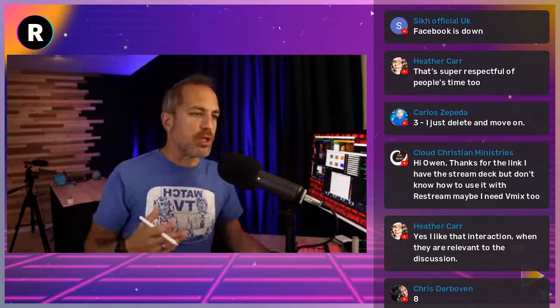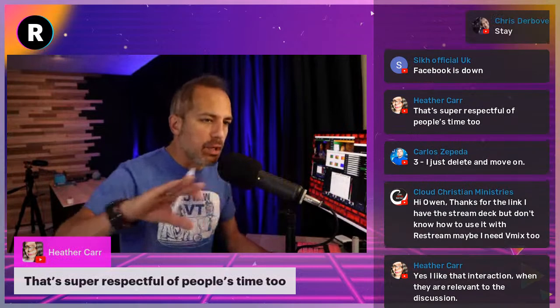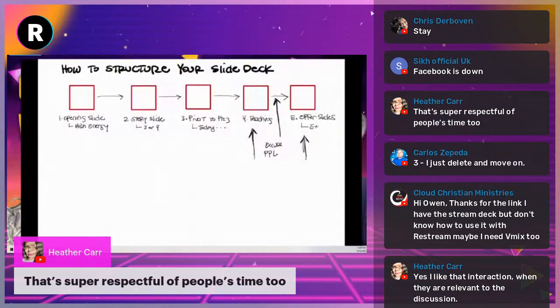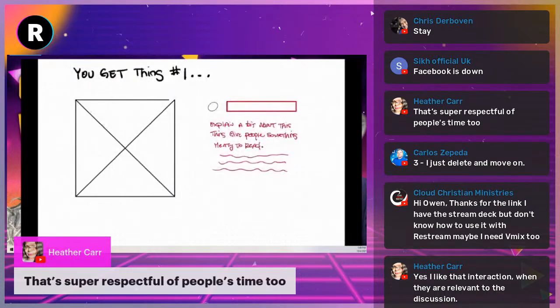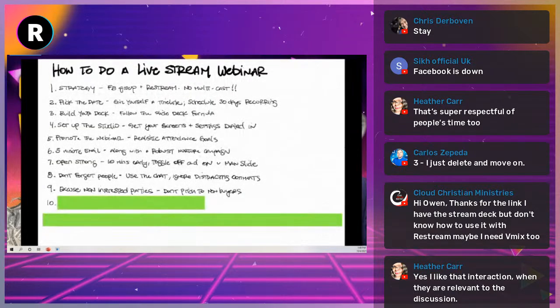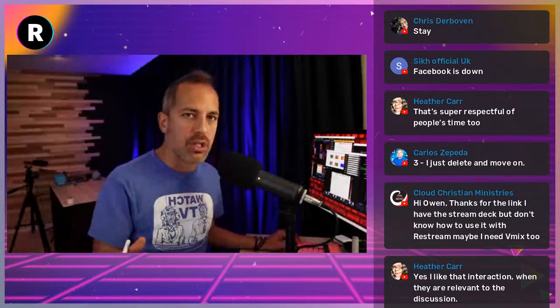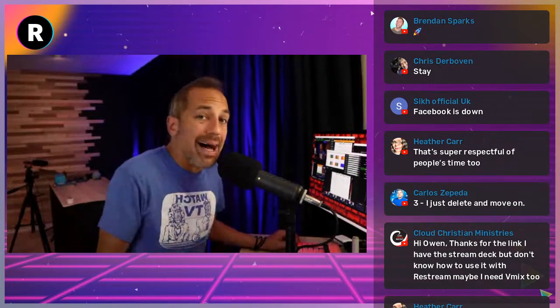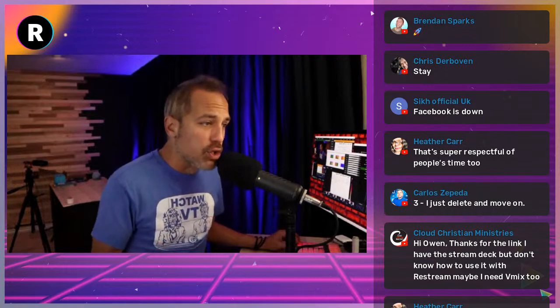Heather Carr says it's super respectful of people's time. Absolutely — and it clears the room of nonbelievers. Now you've only got people who want to at least hear about the program. That's when you go into: you're going to get thing one, thing two — and then finally: now you can enroll today and get all the things. Never, ever pitch anything to non-buyers. It should only be a room of believers — they won't all buy, but you're hoping two or three will.